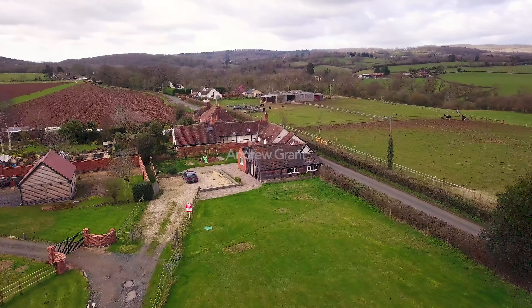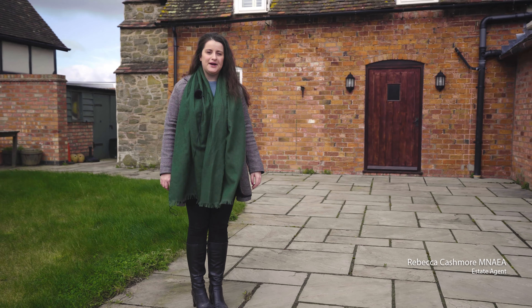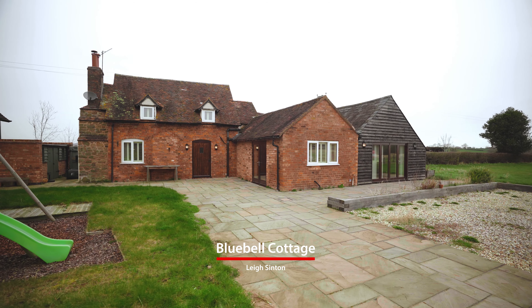Today we're in the lovely village of Lysinton to see a beautiful detached family home. Come on inside and take a look at Bluebell Cottage.